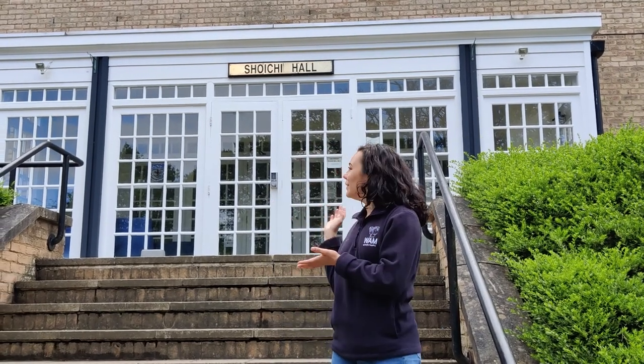Just behind the Ferguson building we have the Teikyo building, and some of our Mary's students also live here. This is actually shared with Teikyo University in Japan — they send students over who come and do an exchange and stay in these halls, and some of our Mary's students live here too.